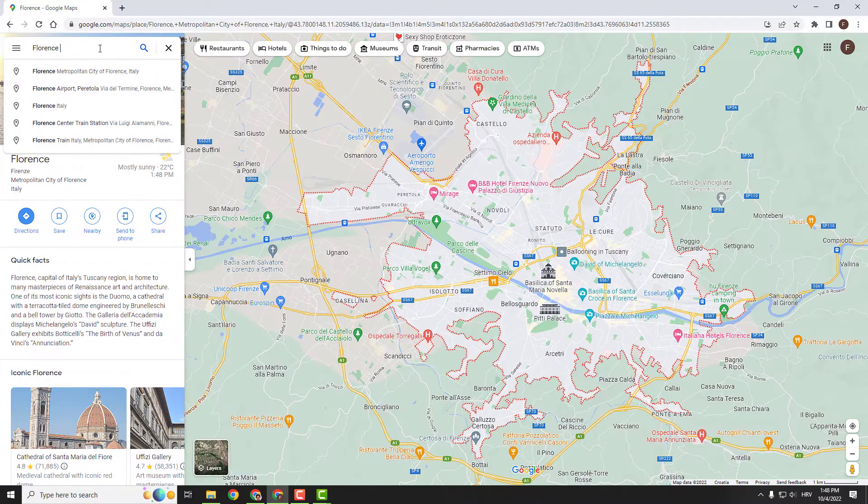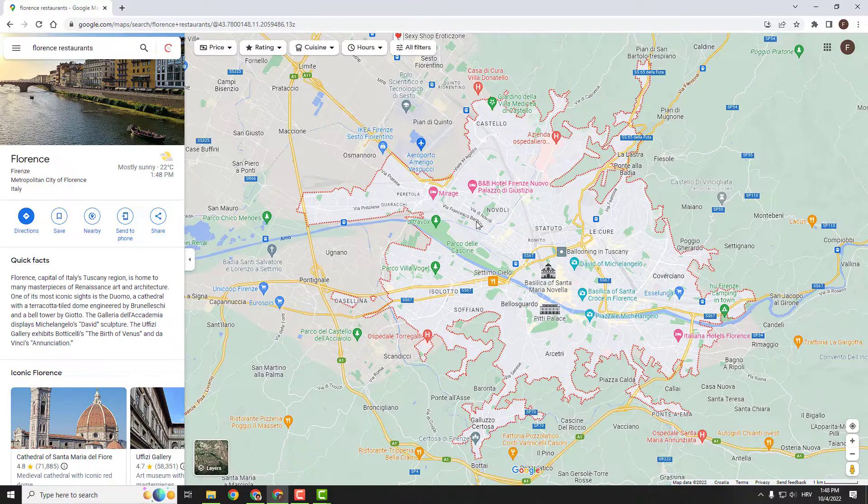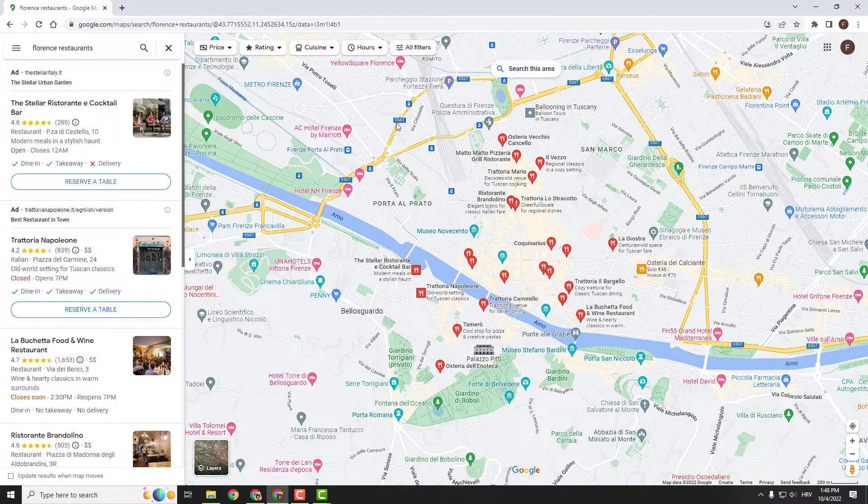I will click on Florence. In the top left corner, just type in restaurants and Google will show you restaurants. You can also filter it by price, rating, and so on.